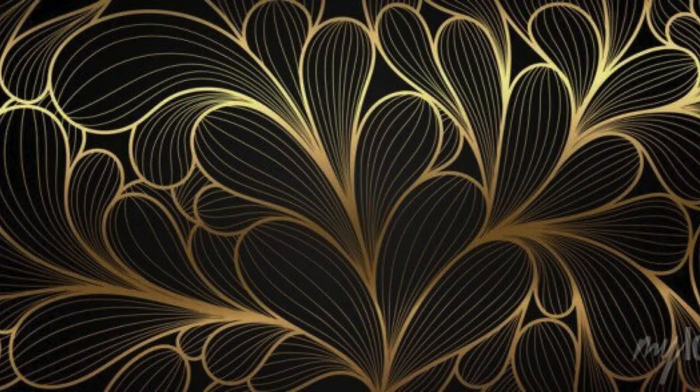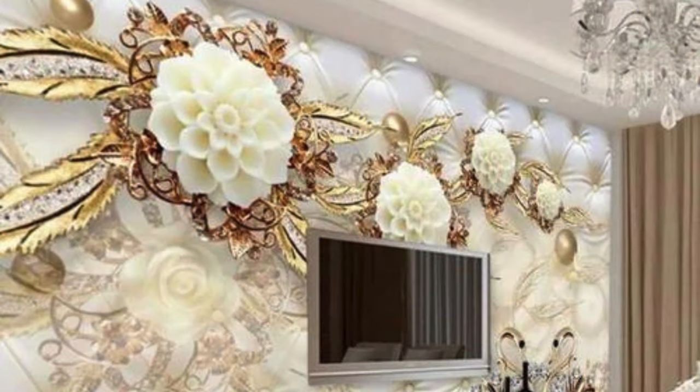Whether you're redecorating a bedroom, living room, or office, our metallic wallpapers promise to infuse your surroundings with a touch of opulence and a dash of modernity, creating an atmosphere that is both refined and captivating.